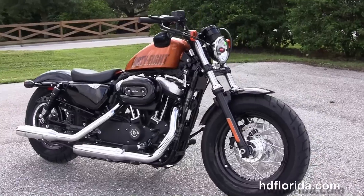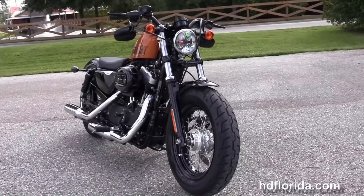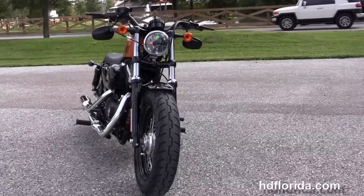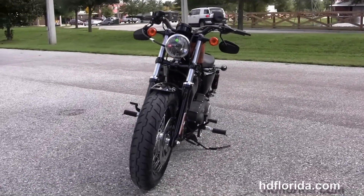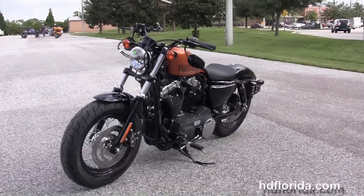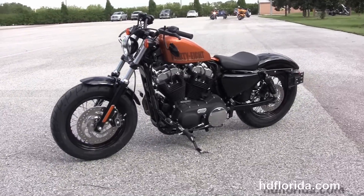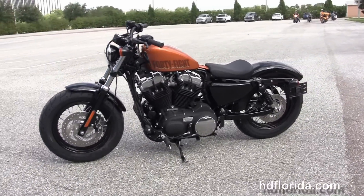Sitting inside the frame, we've got the rubber-mounted, air-cooled Evolution 73.4 cubic inch engine with a 10-to-1 compression ratio. It has electronic sequential port fuel injection, is producing 70.8 foot-pounds of torque at 3,500 RPMs, has a 2.1-gallon peanut-style tank, and is getting 48 miles to the gallon.